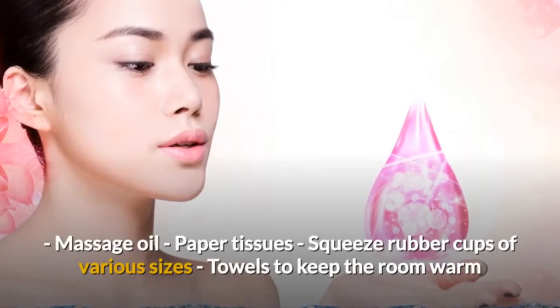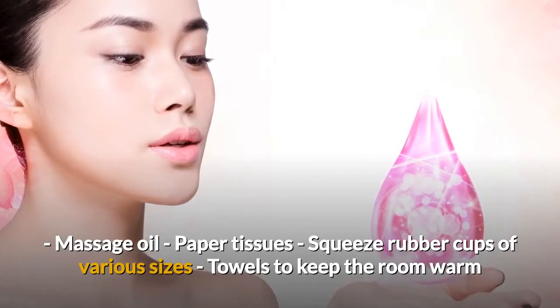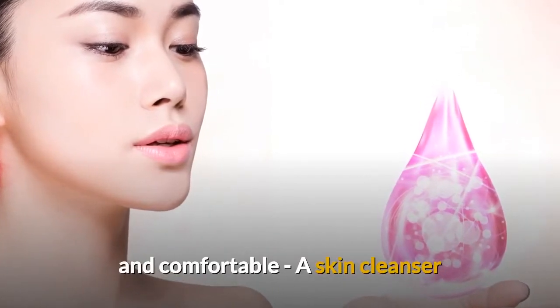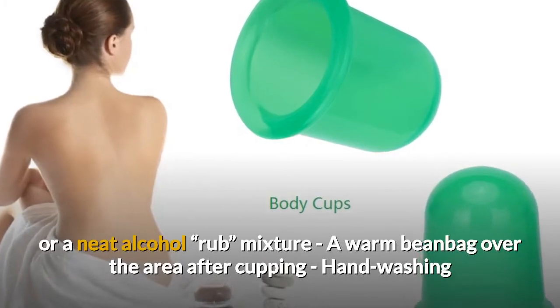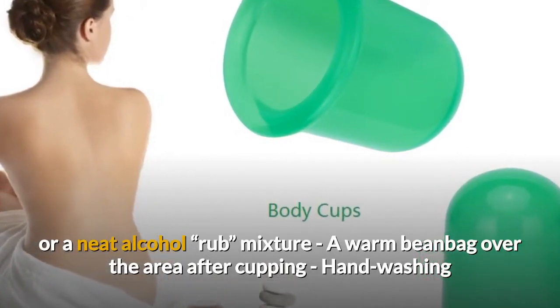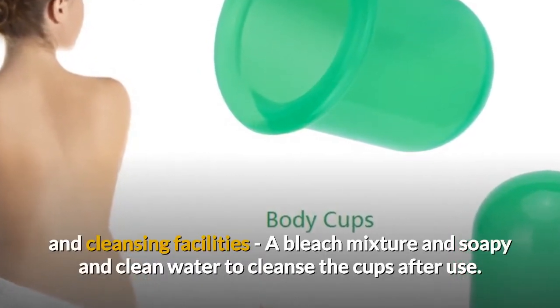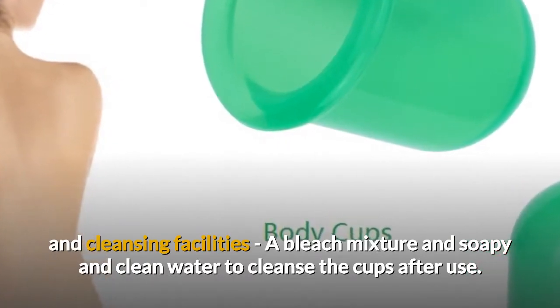Preparing for cupping: to manage cupping smoothly you will need massage oil, paper tissues, squeeze rubber cups of various sizes, towels to keep the room warm and comfortable, a skin cleanser or a neat alcohol rub mixture, a warm bean bag over the area after cupping, hand washing and cleansing facilities, and a bleach mixture and soapy clean water to cleanse the cups after use.